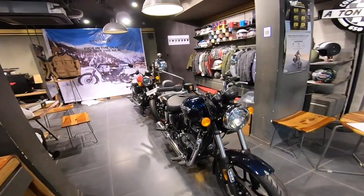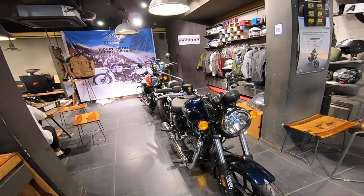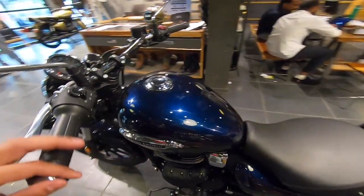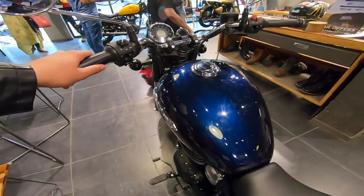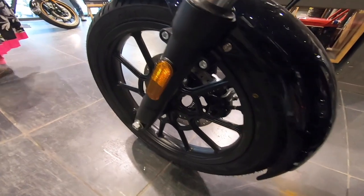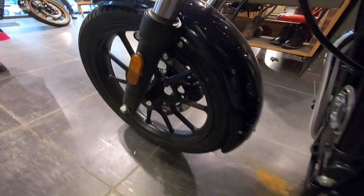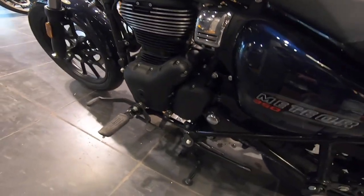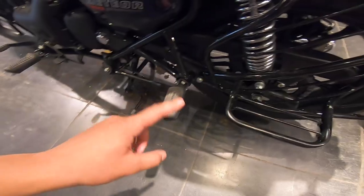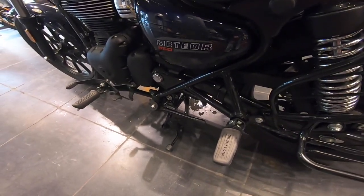Stellar Red is priced at 1,79,000 and Supernova is 1,88,901. It's a very premium-looking bike. You can see the tank here in blue color — very good design and a great pattern. The side engine has a matte black finish, giving it a very premium look. This is the Royal Enfield brand badge, and here is the Meteor 350.